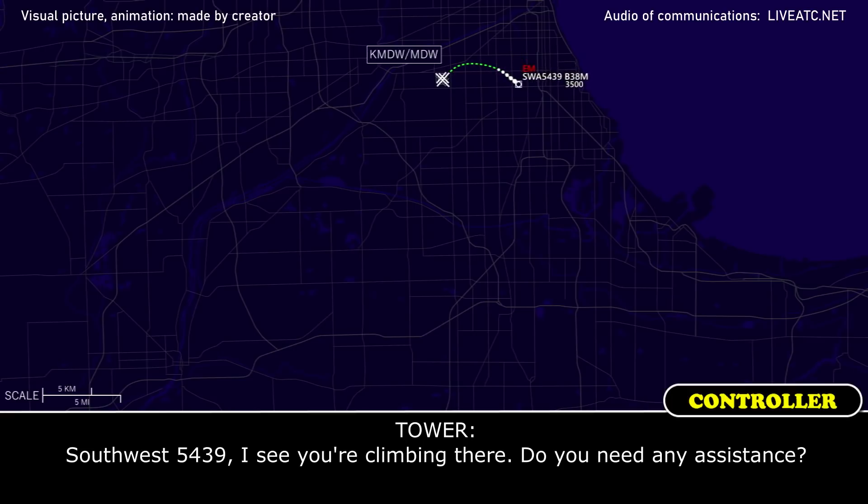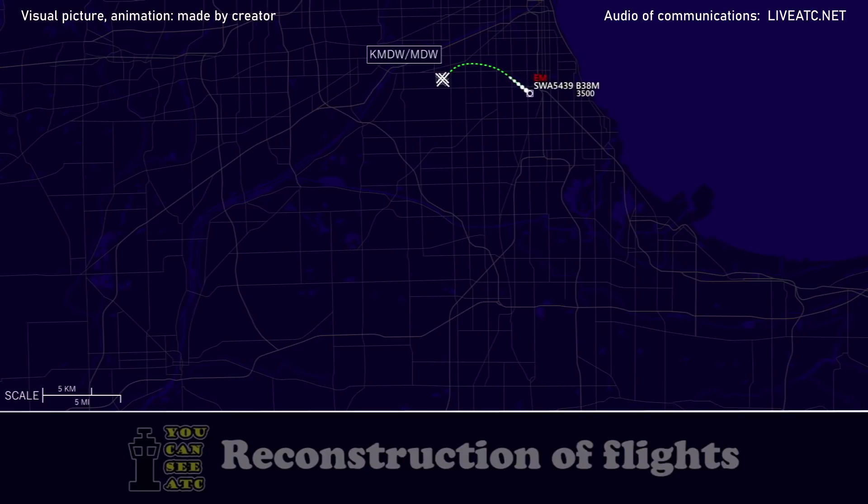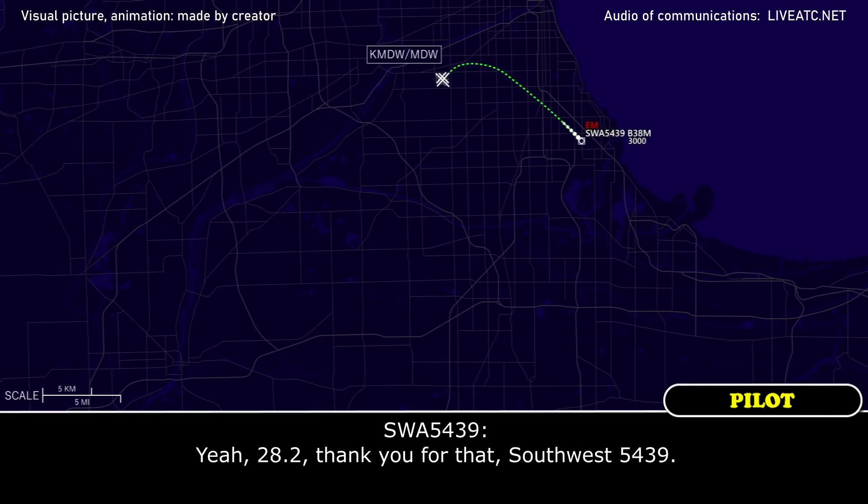Southpost 5439, see you're climbing there, do you need any assistance? Yeah, 5439, stand by. We're coming back to 3,000 feet — we've got a problem with our number 2 engine, we're sorting it out right now, we'll get back with you momentarily. I appreciate that, sir. Southpost 5439, contact departure 128.2, and approach can get you back in. Yeah, 28.2, thank you for that, Southpost 5439.